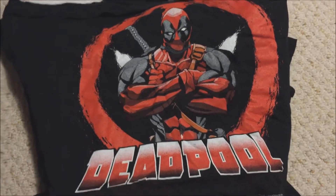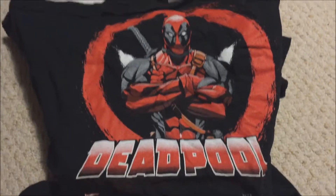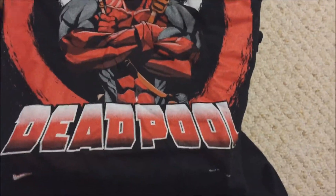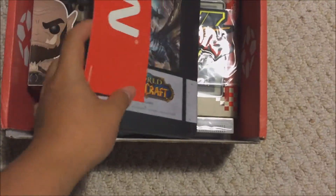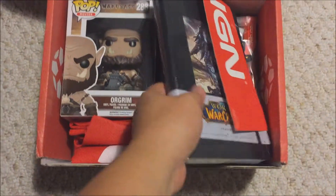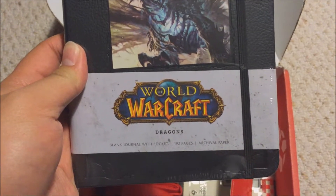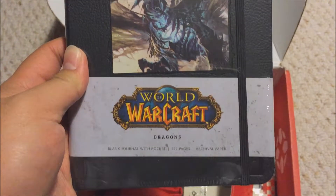It's a Deadpool t-shirt. From what I've heard, this crate was supposed to be full of exclusive stuff, so Deadpool t-shirt — not bad. There's a Funko Pop too. We got a World of Warcraft Black Journal — pocket size, 192 pages — and there's like a little journal notebook kind of thing.